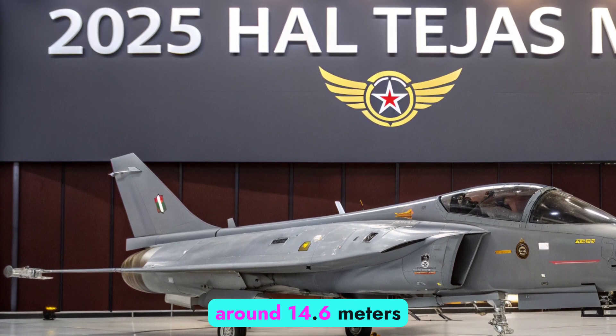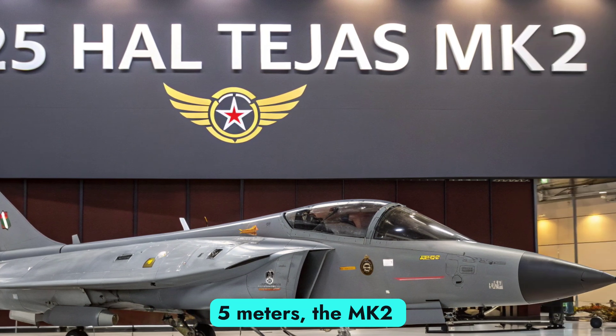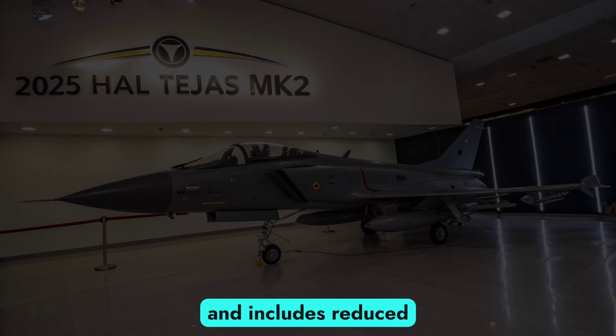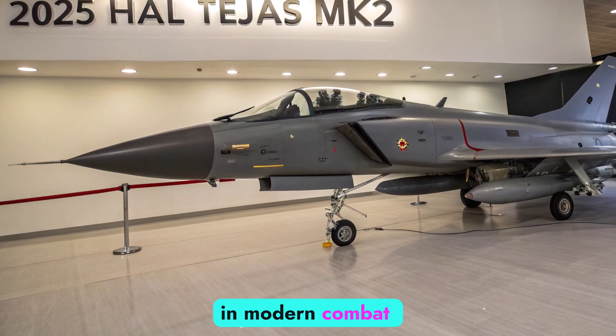With a length of around 14.6 meters and a wingspan of 8.5 meters, the MK2 balances stealth and agility, and includes reduced radar cross-section features for survivability in modern combat scenarios.